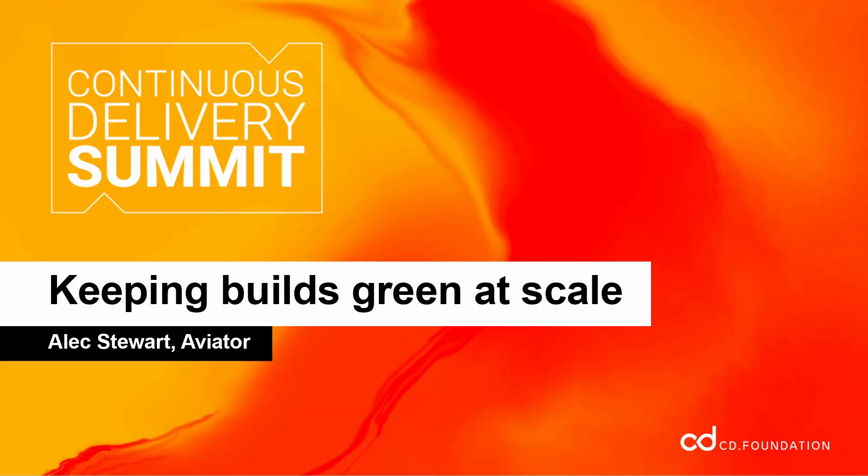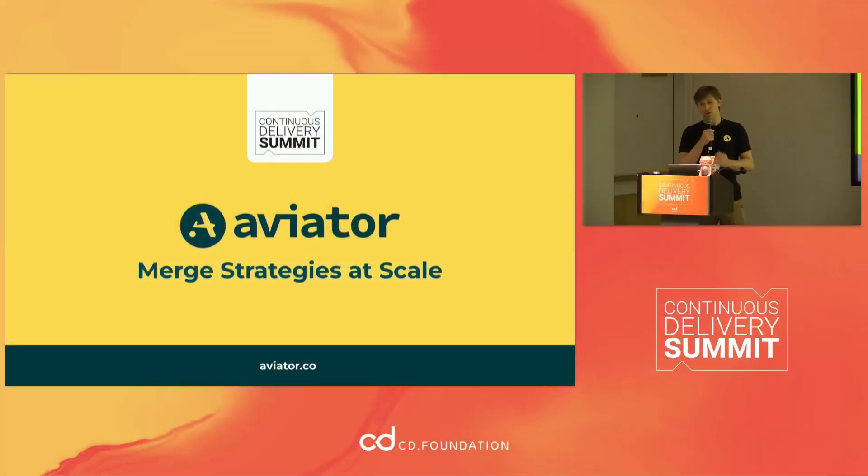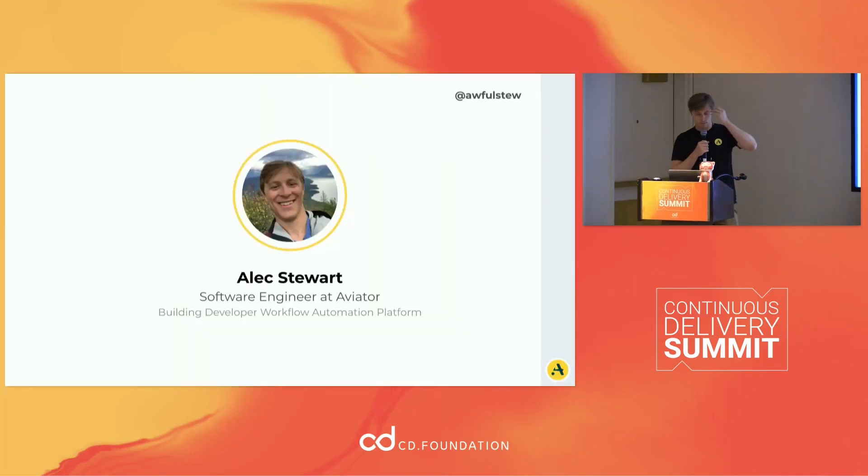I'll try to move quick because we're a little behind schedule. Today we're focusing on keeping your builds green at scale — typically merge strategies. Quickly about me: I've been working at Aviator for the last four months or so. I love engineering, open source, and I'm a sailor. I make that point because I'm going to have some sailing pictures in my slides.